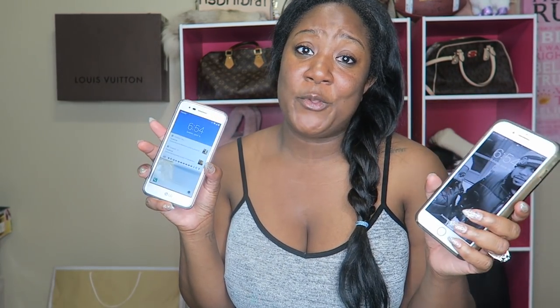I own both phones now. I have an Android — this is the LG Aristo — and I got this specifically for YouTube. I wanted to start doing more tech reviews, and since a lot of things are only compatible with Android and a lot of things are only compatible with iPhone, I figured why not just get both.